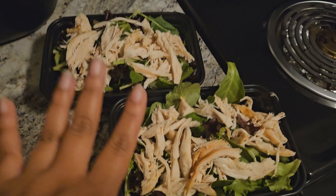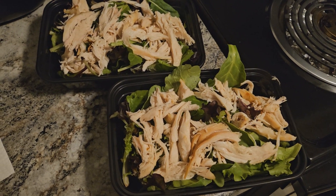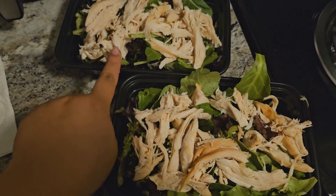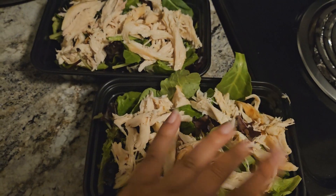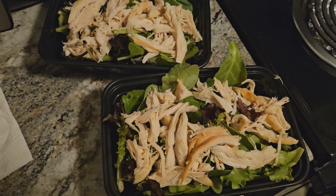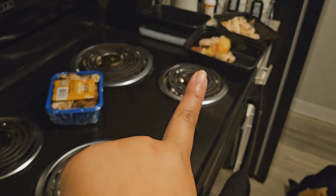Alright, so first half of the meal prep. I have four more days of work, with two shifts at my part-time where I'm going to bring the oatmeal. Starting off with salads - got the spring mix, some chicken, and I'm going to use the only dressing we have which is Thousand Island. Honestly I like it, it's fine. Then I'm going to go ahead and cook the green beans and mushrooms, and that'll go with the portions of chicken.